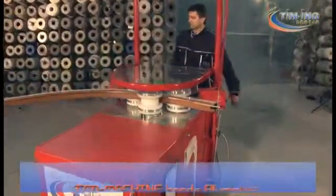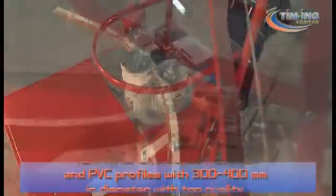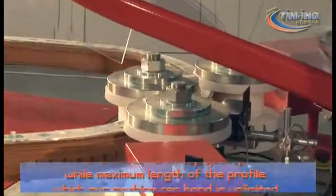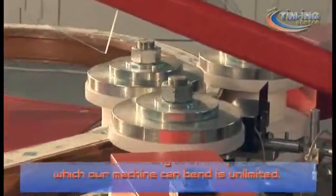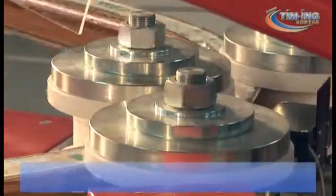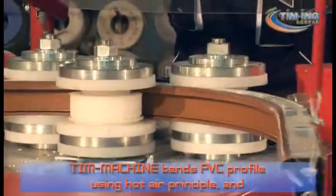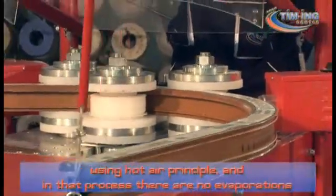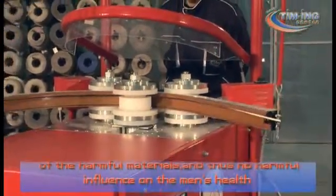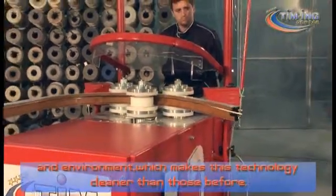T-Machine bends aluminium and PVC profiles with 300 to 400 millimeters in diameter with top quality, while the maximum length of the profile which our machine can bend is unlimited. T-Machine bends PVC profiles using the hot air principle, and in that process there is no evaporation of harmful materials, and thus no harmful influence on human health and the environment, which makes this technology cleaner than those before.